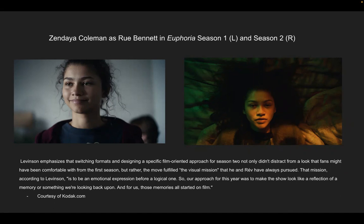Zendaya Coleman as Rue Bennett — Euphoria Season 1 on the left, Season 2 on the right. Levinson emphasizes that switching formats and designing a film-oriented approach for Season 2 not only didn't distract from the look fans were comfortable with from Season 1, but fulfilled the visual mission he and Rev had always pursued — to be an emotional expression before a logical one. Their approach was to make the show look like a reflection of a memory. Season 1 images are crisper and clearer with natural skin tones, while Season 2 is slightly distorted by film grain, visible in her jacket and around her face. There is a clear difference between the digital film and the analog film.